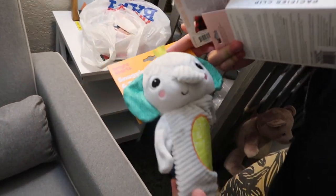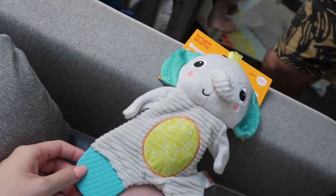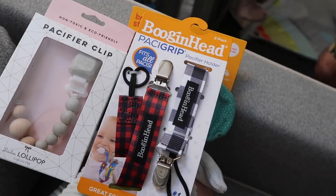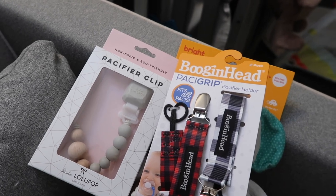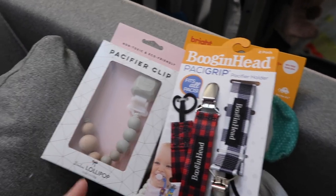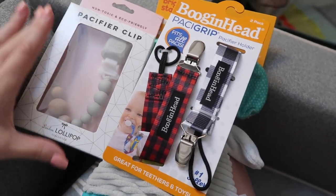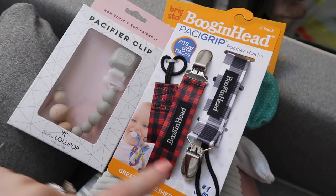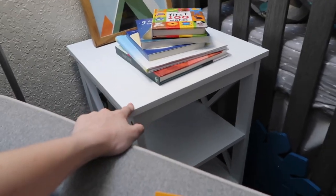We also ran out to Bye Bye Baby and got this nice little crinkle toy. I like crinkle toys because babies reach for water bottles and wrappers that make that sound, so it's great to have a toy that does the same thing. We also got some pacifier clips, which I think are so important — nine times out of ten babies spit their pacifier out, and this keeps it on their chest instead of on the floor, which is so much easier when you're on the go.